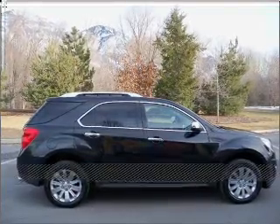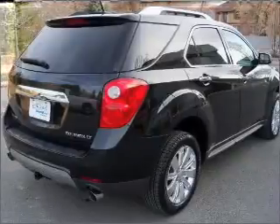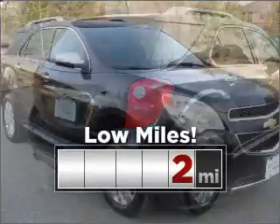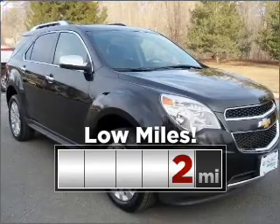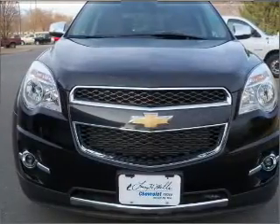Stand out in this 2011 Chevrolet Equinox. Your search stops here with this ideal auto. Cruise around with peace of mind in this vehicle, which features low mileage. Fumble your keys no more with the convenience of keyless entry.